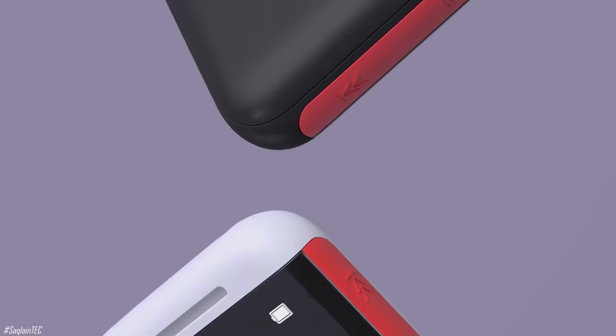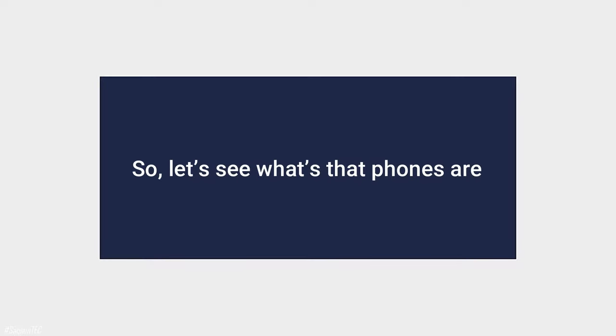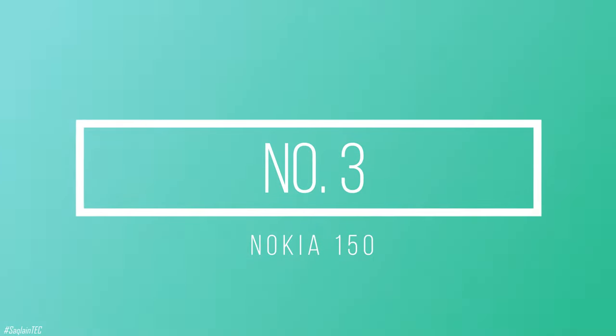Today we are going to talk about three Nokia budget phones that you can buy. So, let's see what those phones are. Number 3, the Nokia 150.